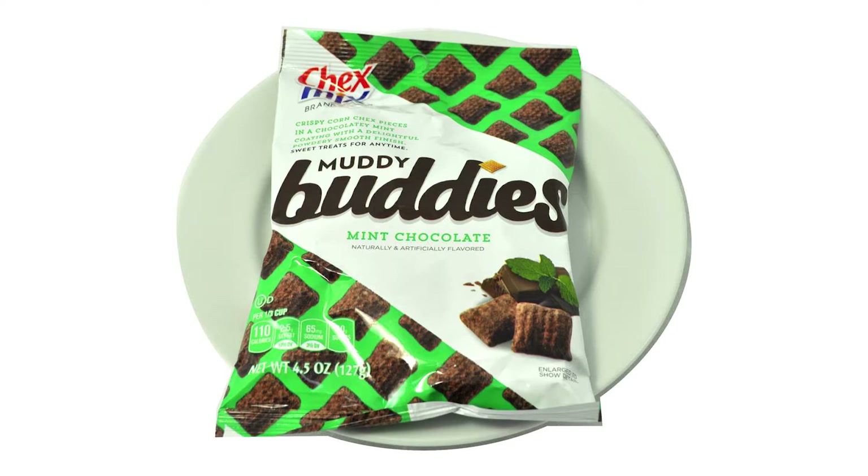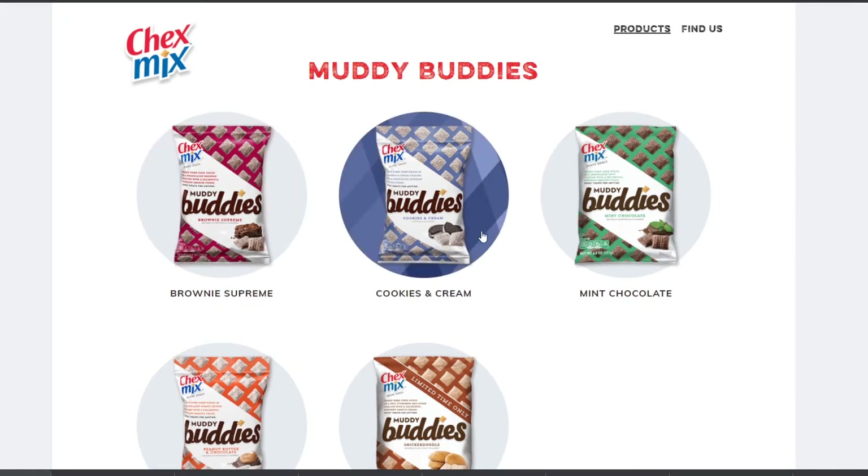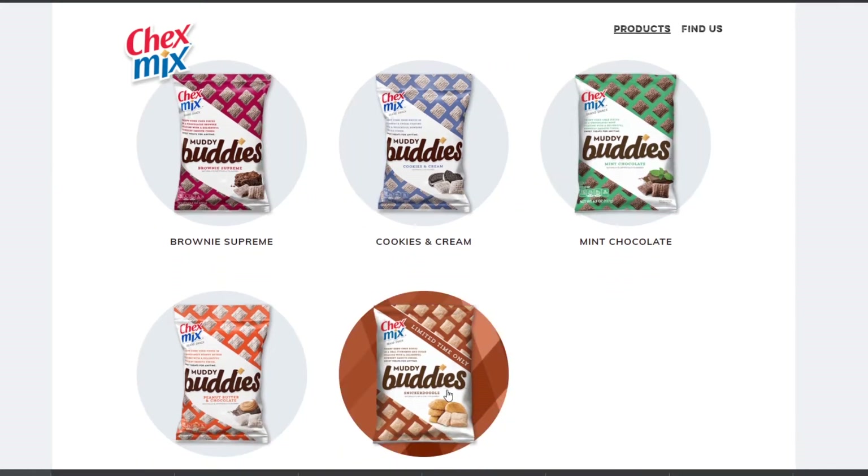Today we're talking about Chex Mix Mint Chocolate Muddy Buddies. You might be asking yourself, what's a Muddy Buddy? Well, a Muddy Buddy is a Chex cereal that's coated in chocolate, and in this case mint, and powdered sugar — for a treat that is crunchy and sweet and chocolatey and delicious. Chex made the Muddy Buddy brand in 2002, but the snack has been around forever.